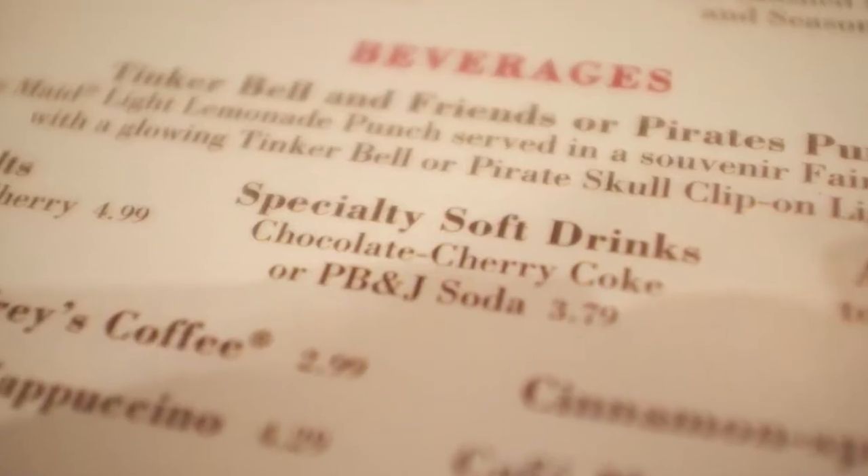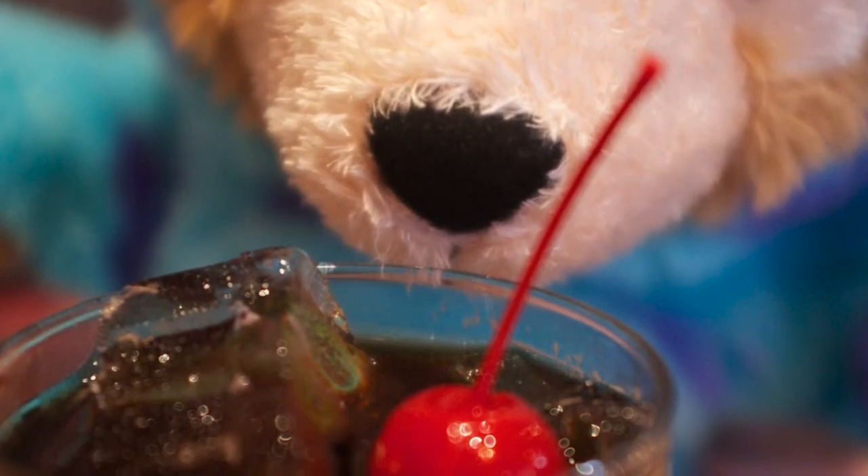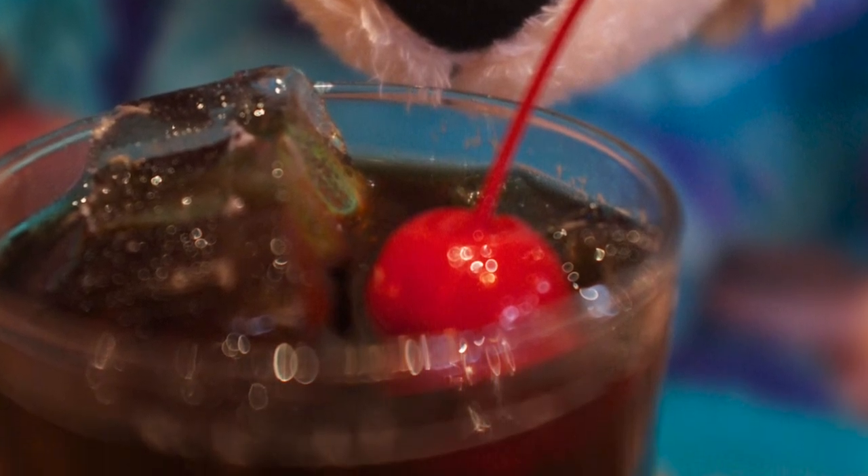Lastly, we wanted to try one of those specialty sodas — the PB&J soda and the chocolate cherry Coke. I would completely avoid those; nothing at all like the PB&J shake over at Walt Disney World.